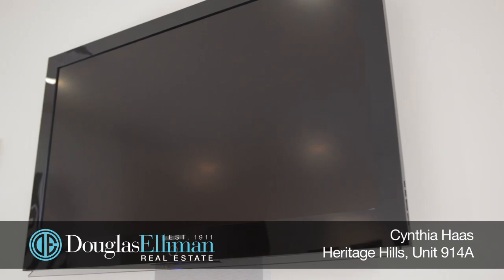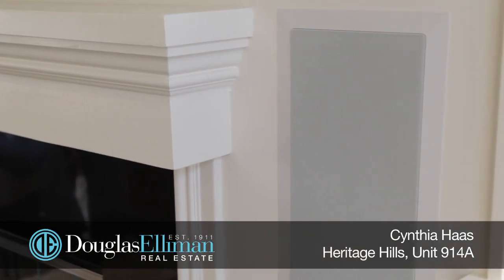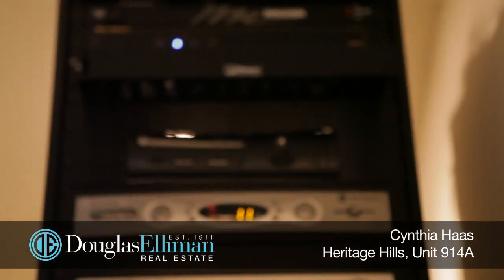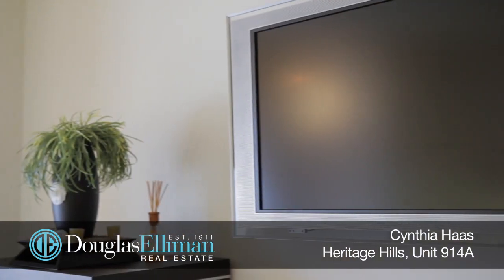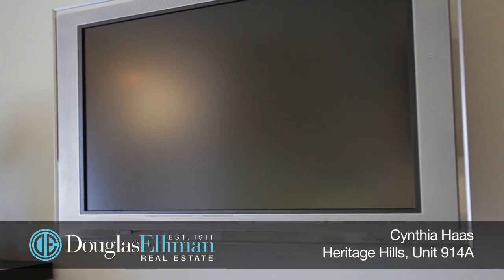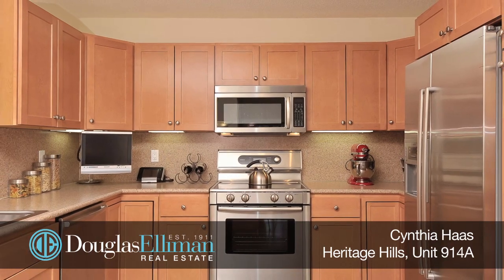A truly special feature of this home is the audio-visual system throughout, conveniently controlled by a tablet. This includes the 51-inch TV in the living room, along with the wall and ceiling speakers, and two SpeakerCraft subwoofers to perfectly round out true Dolby digital surround sound. The 40-inch TV in the master bedroom and the fold-up TV in the kitchen are also included, as well as the outdoor speakers.